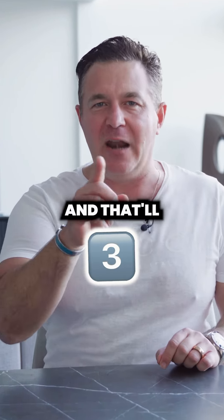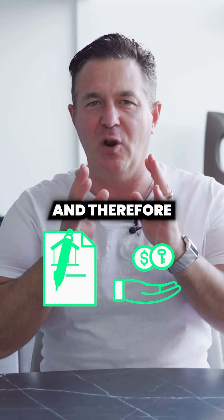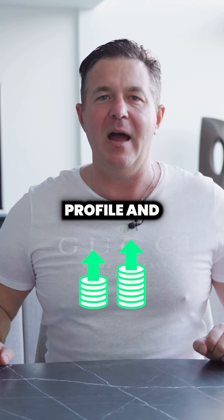So those are my three tips, and they'll help you list and sell more, and therefore leverage more, and get more sales profile and productivity.